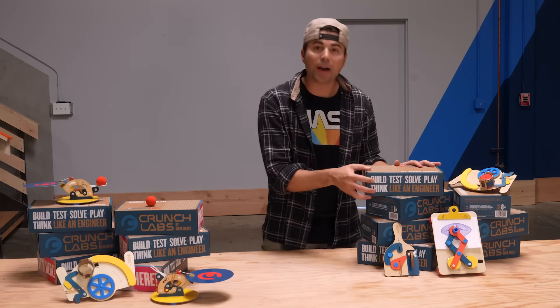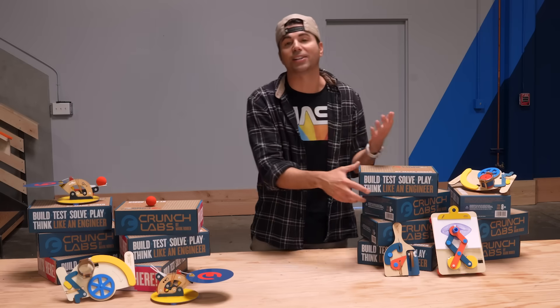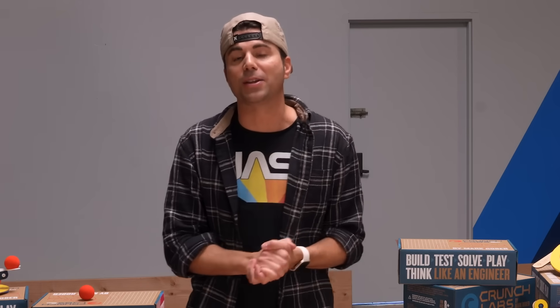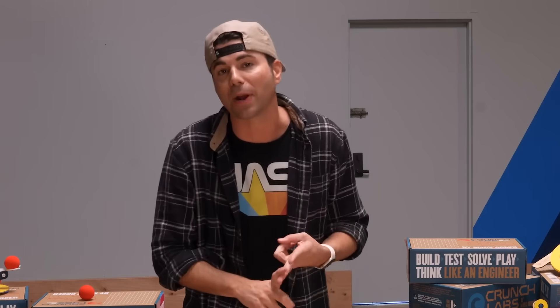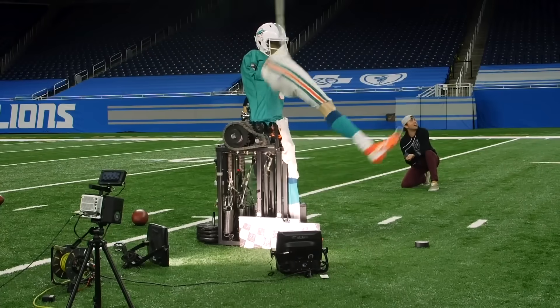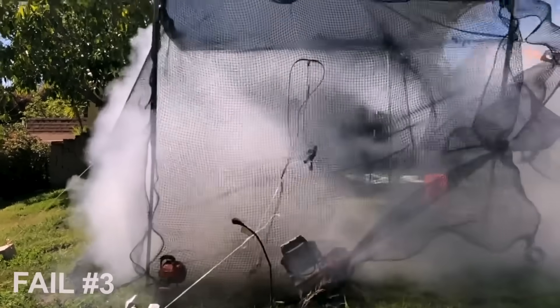And just like it says on the box, my goal with Crunch Labs is to help you think like an engineer. That means you think critically and you can break a problem down into manageable steps. Thinking like an engineer makes you a better soccer player, piano practicer, or math studier — because you're resilient and you know it's not only okay but it's important to fail a bunch in order to hit that big breakthrough.